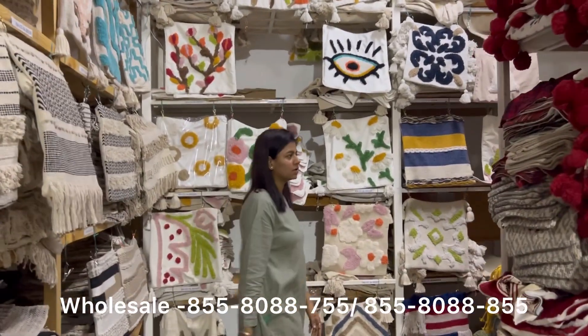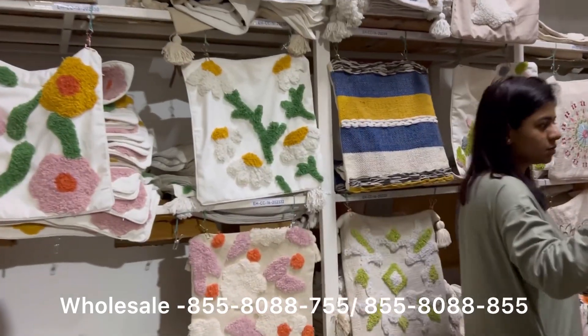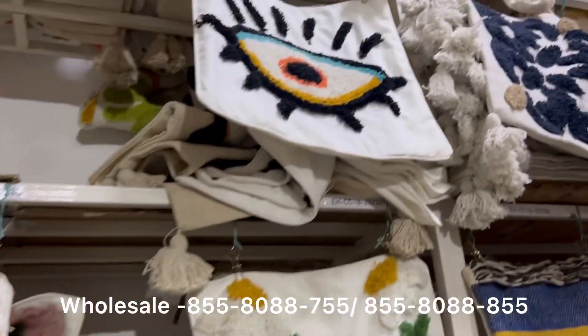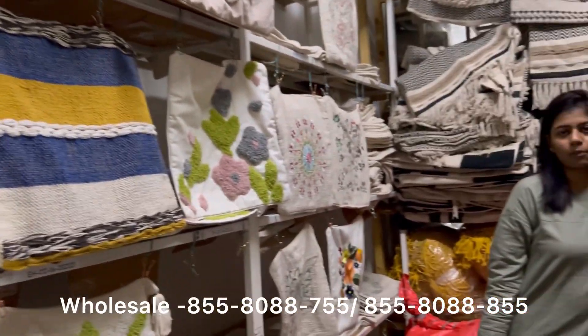Here you will find all cushion cover collections — tufting, embroidery, and Christmas collection — in sizes 24x24 and 16x16. Whatever size requirement you have, you will find it all here.